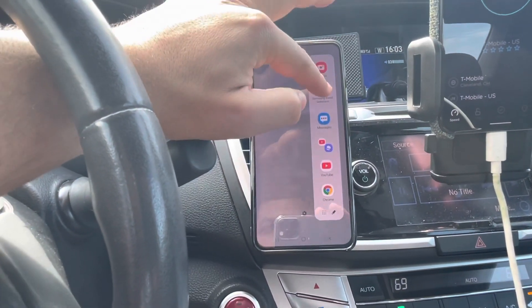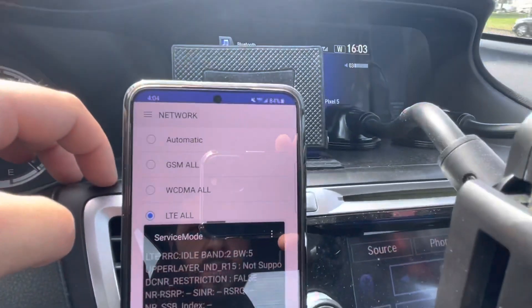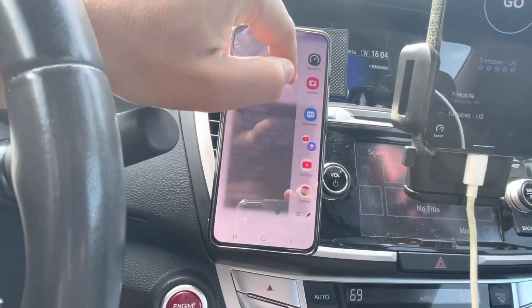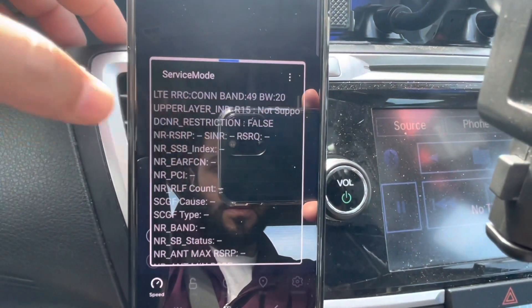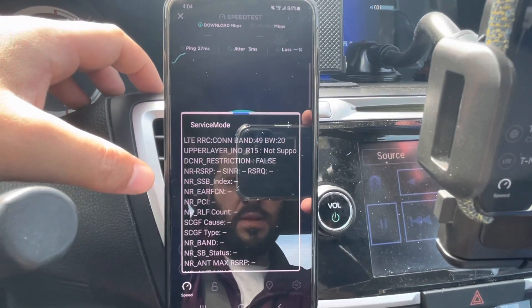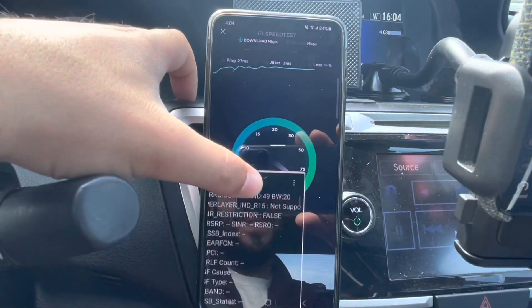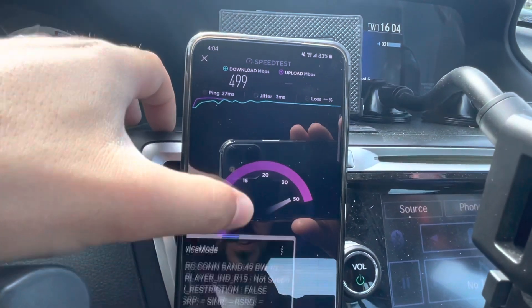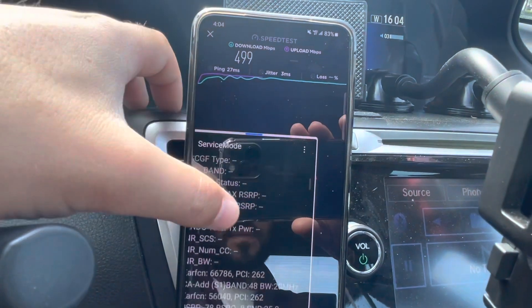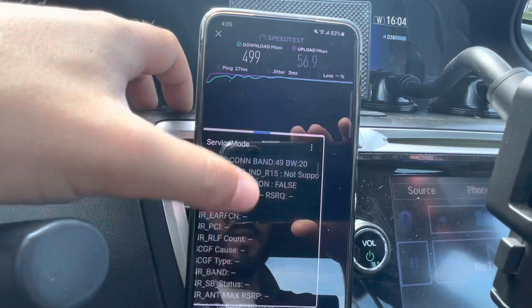I'm putting this into LTE-all mode. You'll see it went into 4G LTE in the top right-hand corner. Running the speed test — 27 millisecond ping, already hitting 500 megabits down, uplink unchanged at around 20–25 Mbps. So by adding an extra 20 megahertz of CBRS we're seeing that big jump.